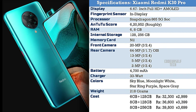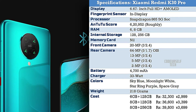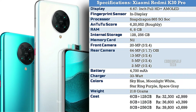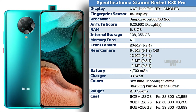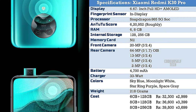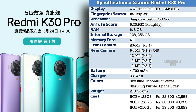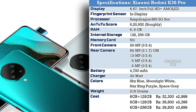The Redmi K30 Pro is priced at ₹32,300 for 6GB RAM with 128GB storage, ₹36,600 for 8GB RAM with 128GB storage, and ₹39,800 for 8GB RAM with 256GB storage. The price will vary when the Xiaomi Redmi K30 Pro gets launched in India.